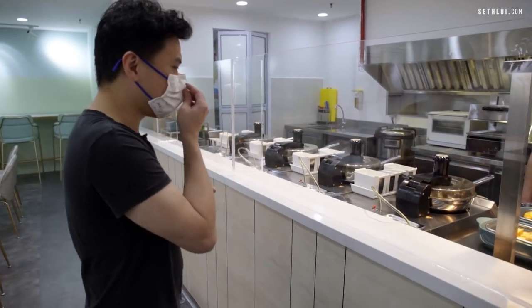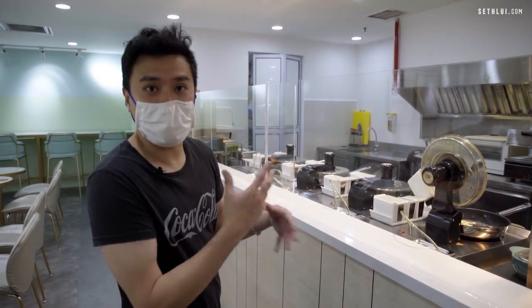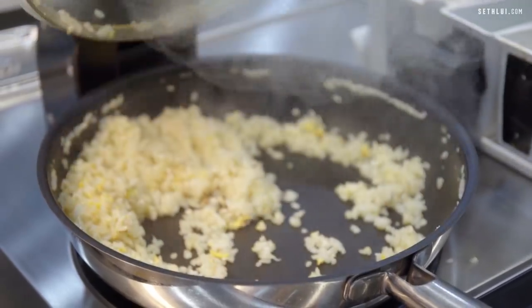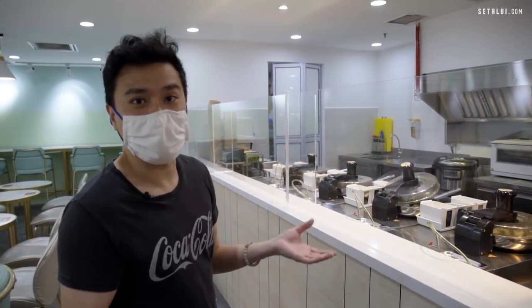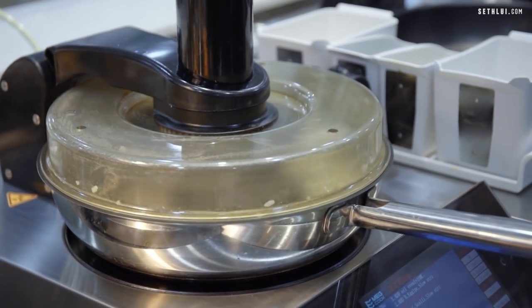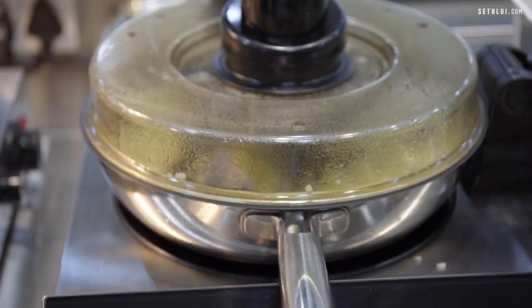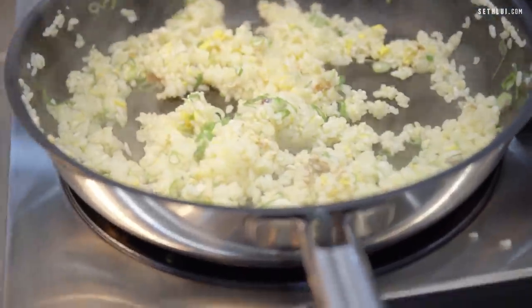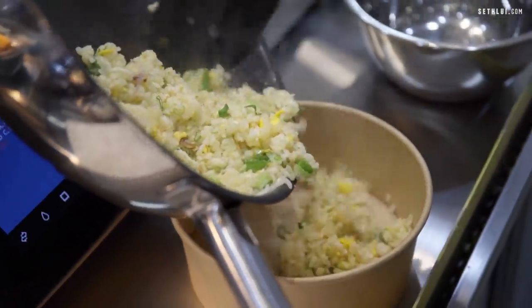Being from the F&B industry, I understand how hard it is to have consistent manpower in the kitchen. This new technology actually saves a lot of that issue. You have everything automatically programmed, so they can get a very consistent fried rice — that's obviously Bowl and Bowl's specialty item, their egg fried rice. There's a little automatic stirrer so it just stirs the rice so it doesn't burn. The exact timing for each fried rice is 1 minute 43 seconds, no more no less, so everything is super precise.